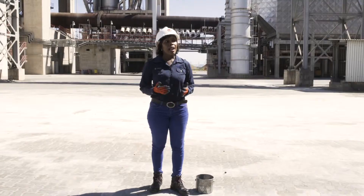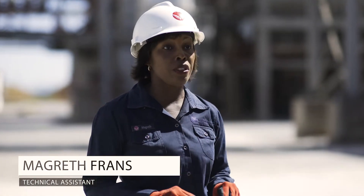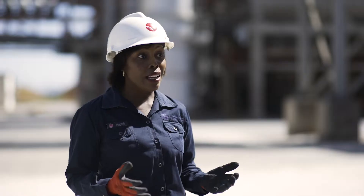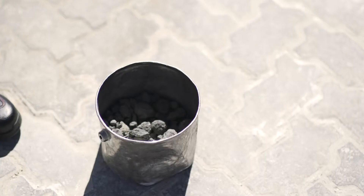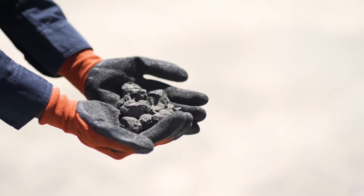So what is Klinga? Klinga is the main constituent used to manufacture all different types of cement products here at Horongo. Klinga comes as a dark grey material in varying sizes of 3 millimeters to 25 millimeters in diameter.